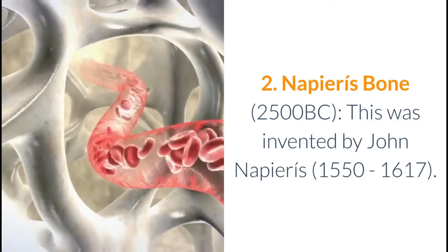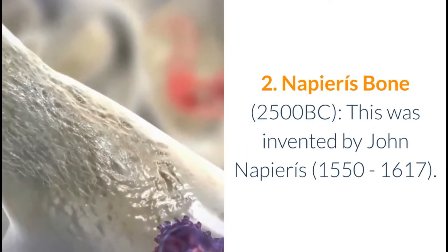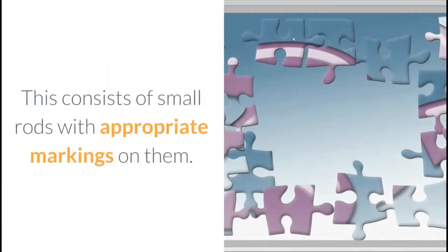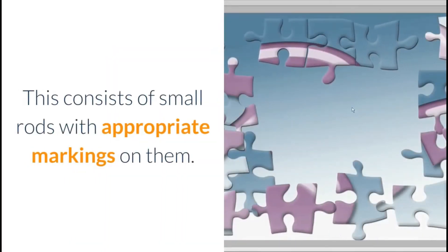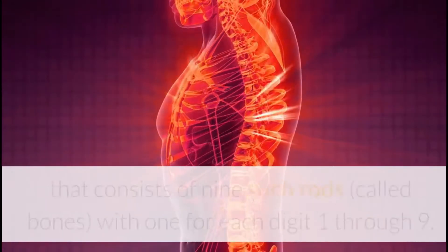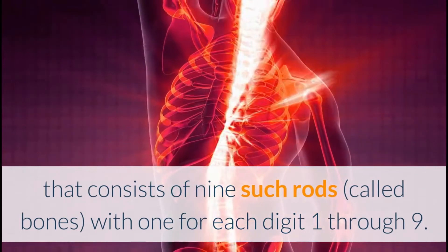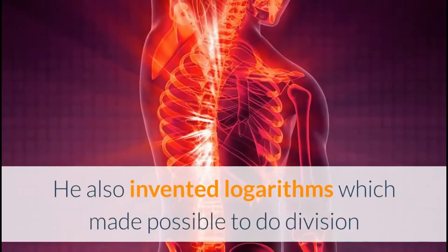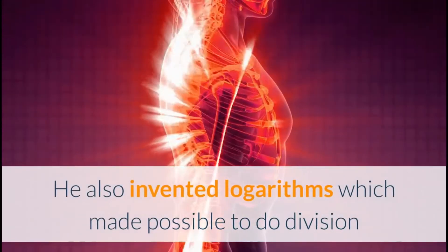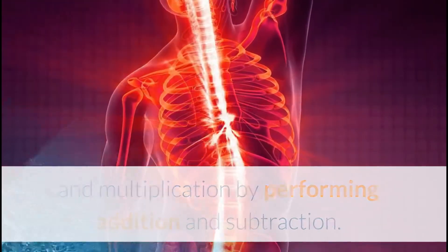2. Napier's Bones (1600s): Invented by John Napier (1550–1617), this consists of small rods with appropriate markings on them. It is a mechanical aid to computation consisting of nine such rods called bones, one for each digit one through nine. He also invented logarithms, which made it possible to do division and multiplication by performing addition and subtraction.